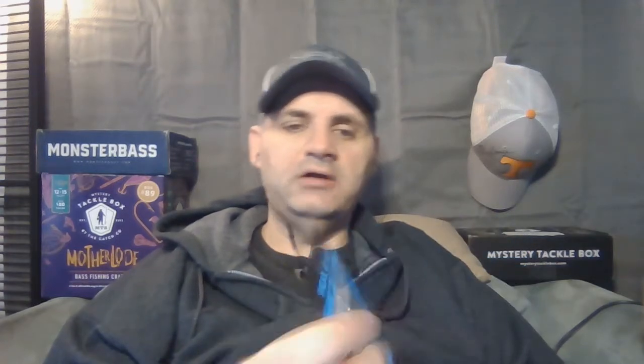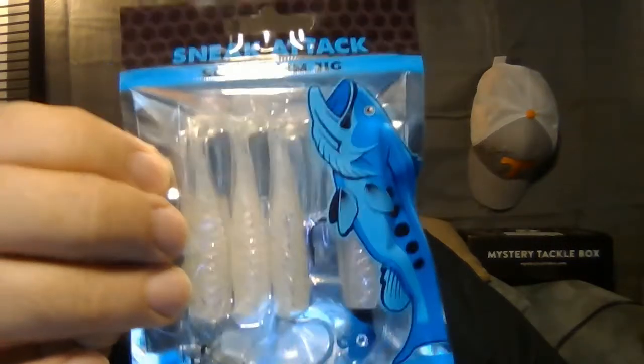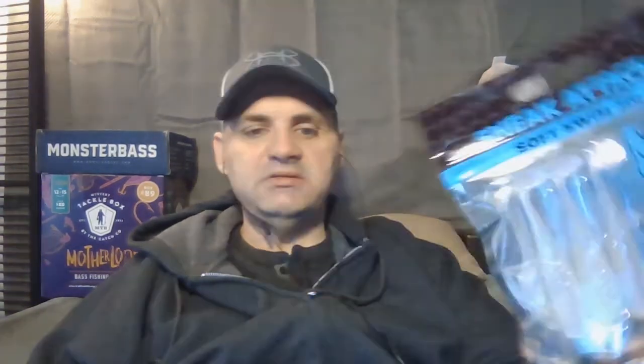First up is the Sneak Attack soft swim jig by Dynamic — and it's even got a picture of a bass on it. It's a paddle tail swimbait on a jig head, so it's technically a bass lure. But you could probably catch trout on it too — trout are apex predators once they've been in the water a while, and you can get a lot of reaction strikes, especially from stockers in the first couple days when they're put in. It'd also make a nice finesse bait for smallmouth when you can't get them to bite.